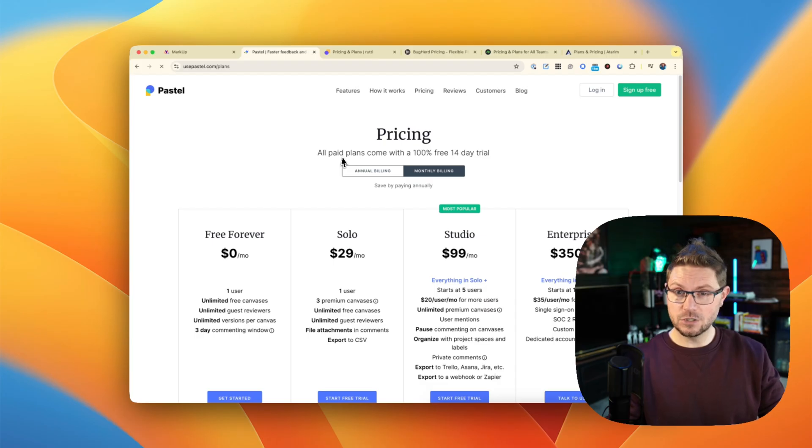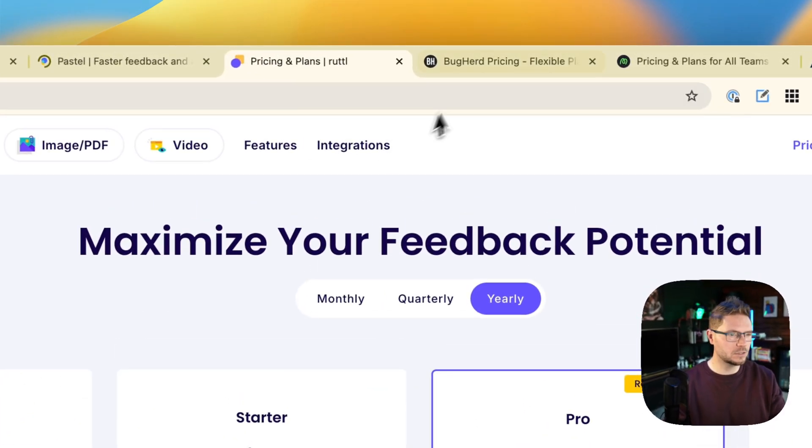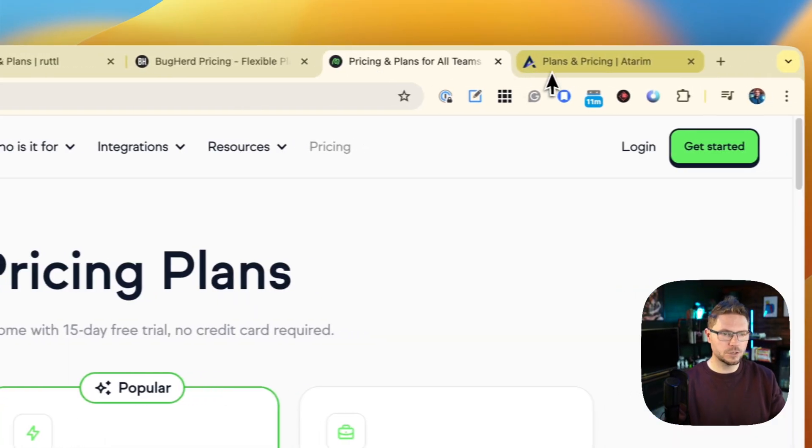You just saw the list of things I'm paying out for. Here are the five alternatives I've dug out that people seem to think are just as good: Pastel, Rutle, Bugherd, Marker.io, and Atarim.